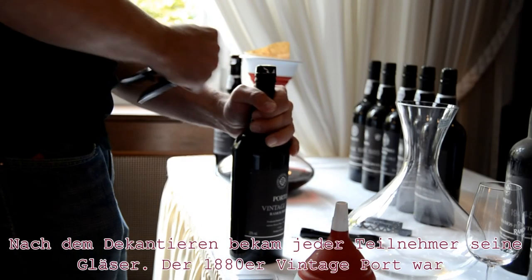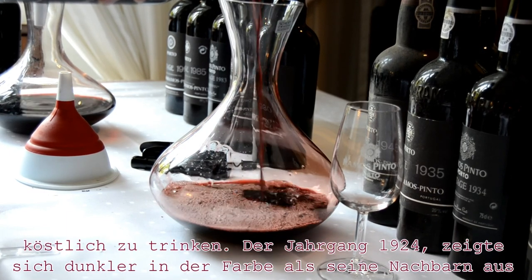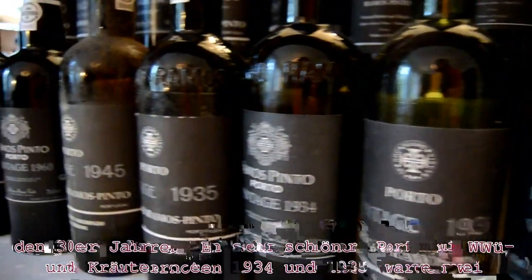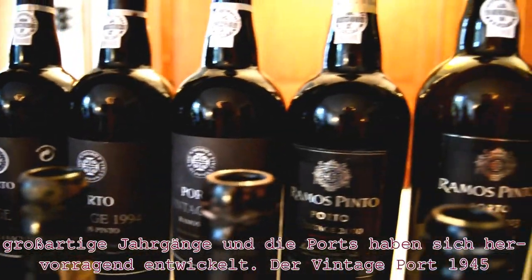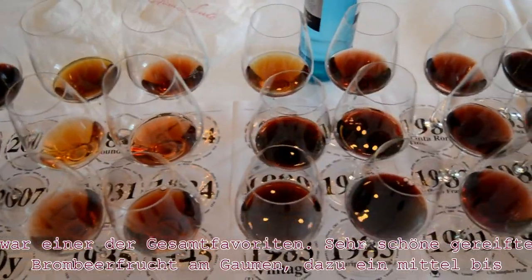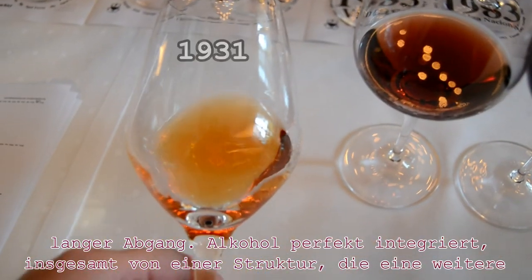The ports were decanted and every participant got their glasses. The oldest one, 1880, was still alive and delicious to drink. The 1924, which was darker than its colleagues from the 1930s, was very good with some spicy and herb notes. 1934 and 1935 — two great years — the ports developed very well. 1945 was one of the favorites overall: beautiful mature blackberry on the palate, medium to long finish, perfect integrated alcohol, with structure for further development.